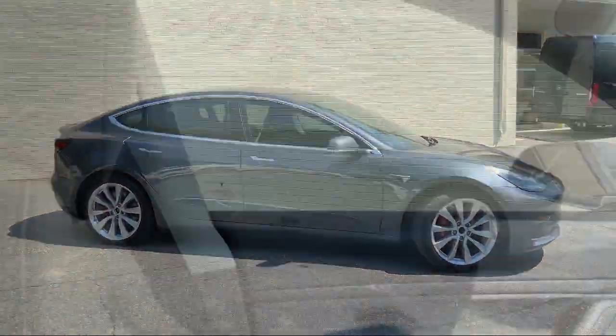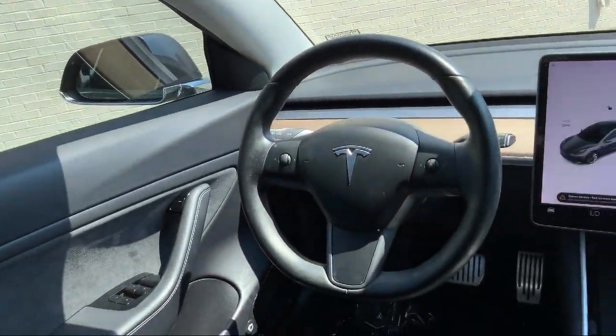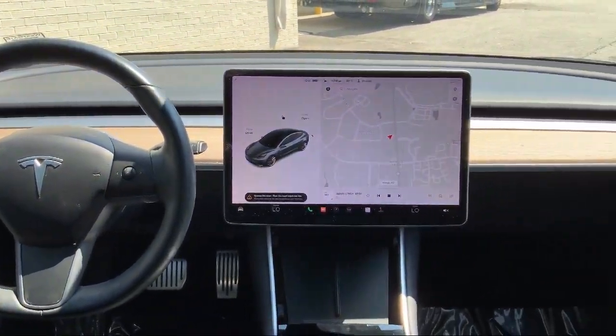The vehicle also features electronic stability control, air conditioning, speed sensing steering, and has less than 20,000 miles on the odometer.